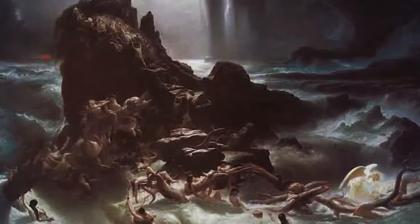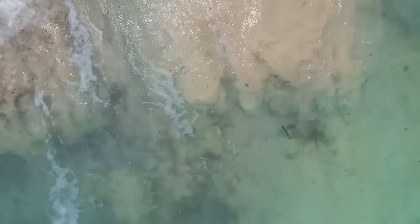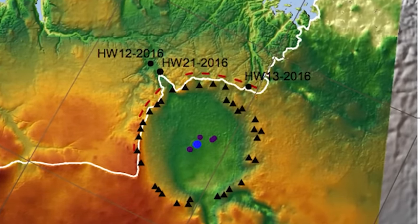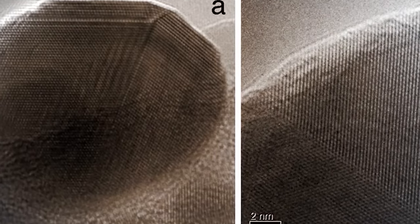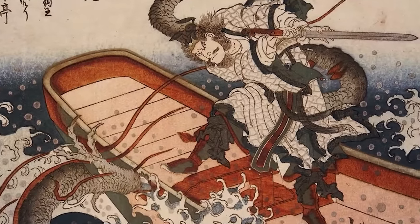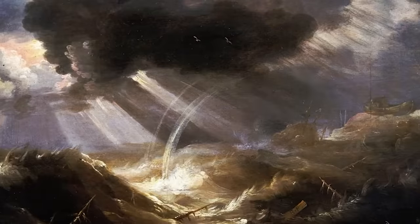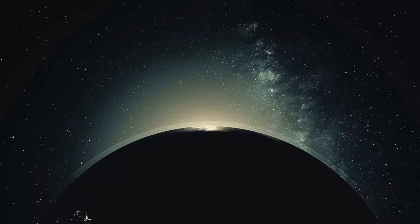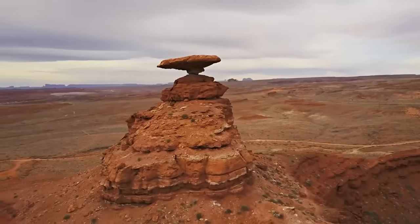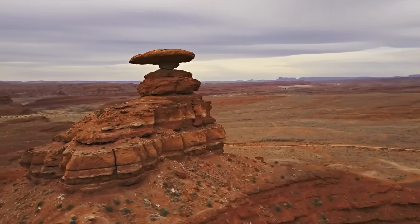Carlson posits that such a flood could have been triggered by comet impacts that led to rapid melting of ice caps, causing a sudden and dramatic rise in sea levels. This hypothesis is bolstered by evidence of extraterrestrial impact events — high concentrations of iridium and nanodiamonds found in geological layers dating to the Younger Dryas period. If true, it suggests that many of the great flood myths are based on real events with catastrophic impacts on prehistoric human civilizations, underscoring the fragility of human societies in the face of dramatic environmental changes.